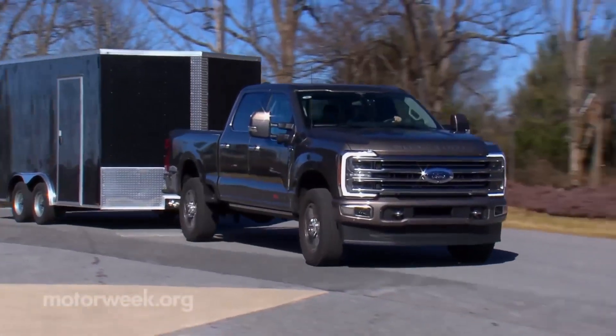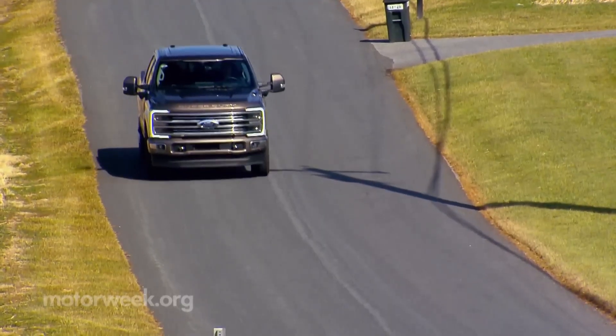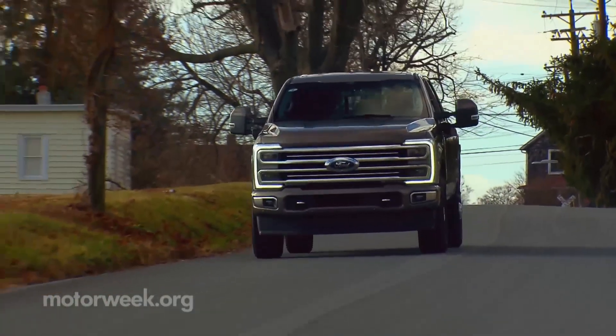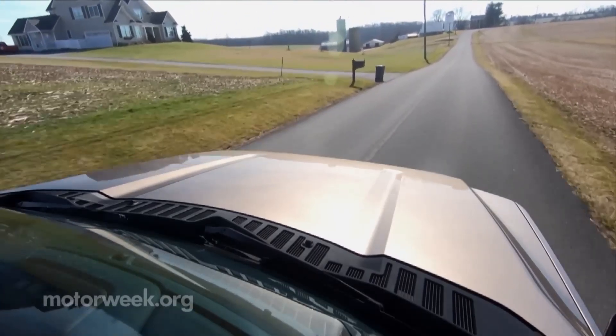2024 Ford Super Duty F-350. When it comes to big, burly, heavy-duty pickups, the 2024 Ford Super Duty F-350 is one of the biggest and burliest. It is the middle child in Ford's Super Duty F-Series lineup, which also includes the F-250 and F-450. Combined, they represent the best-selling three-quarters-ton and one-ton trucks in the U.S.